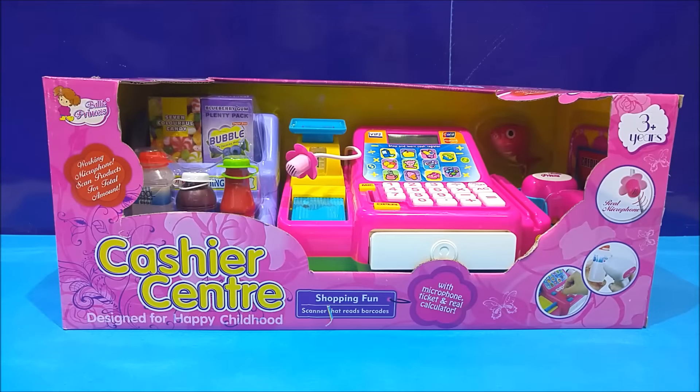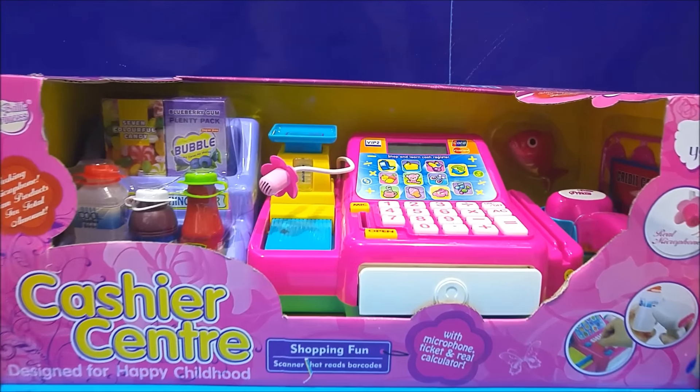Welcome to our channel, boys and girls. My name is Elsa. What do we have here? We have a cash register, or a cashier center. It says it's designed for a happy childhood, and it's right. Lots of shopping fun.